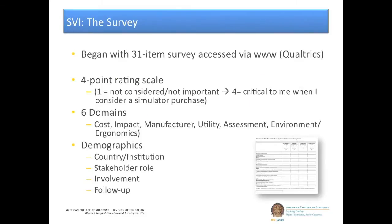Regarding the actual survey: we started with 31 items, developed across the ACS AEI committee — the tech and simulation committee as well as the admin and management committee with their support. We asked respondents to rate these 31 items using a 4-point rating scale ranging from 1 to 4. We organized the items across 6 domains and also captured a range of demographics.